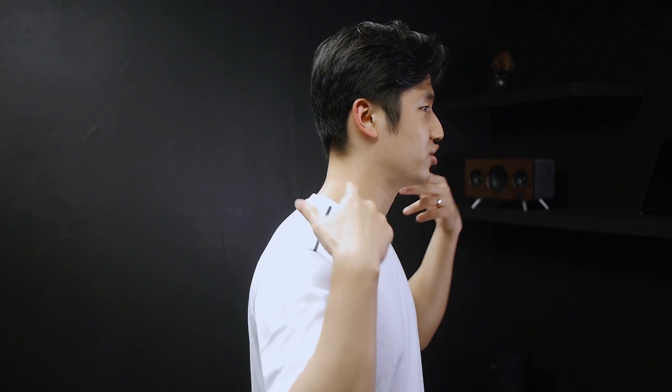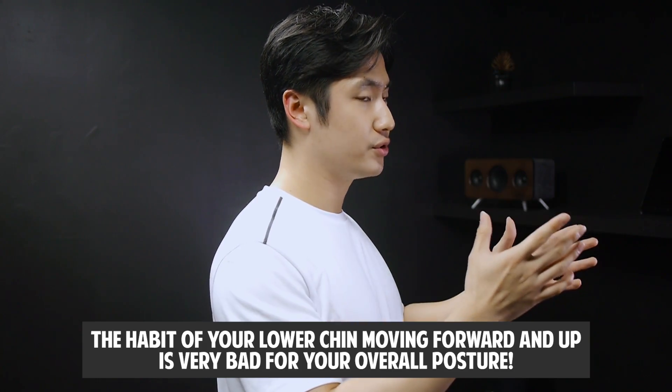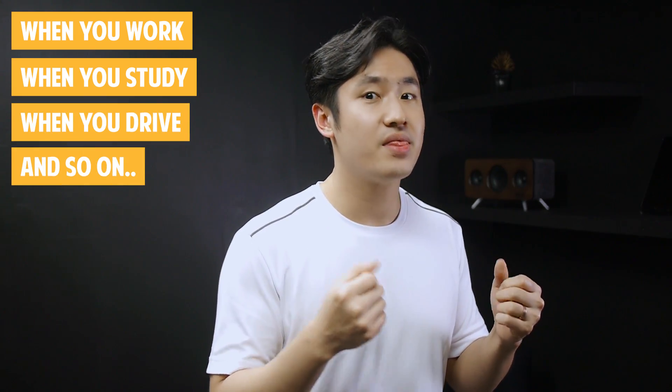You may not have this extreme forward head posture, but if you have at least some tendency to go forward — just sitting in front of the computer, working at your desk, studying, or driving — if you have a tendency to lean forward, then you have to take care of this forward head posture. Forward head posture is not only your head being forward, but it also affects the angle of your lower chin — whether it is raised up or in a stable position.